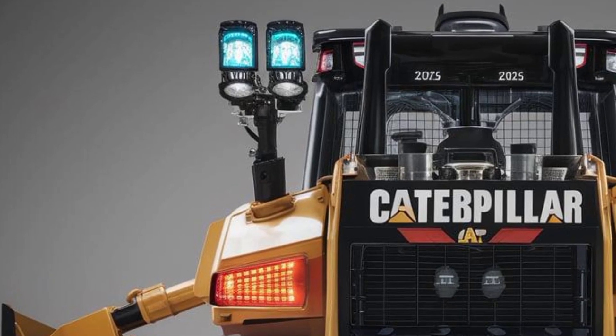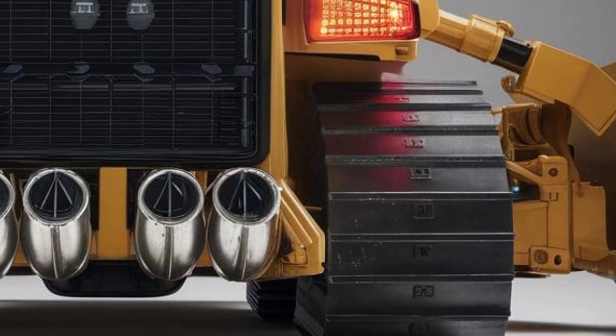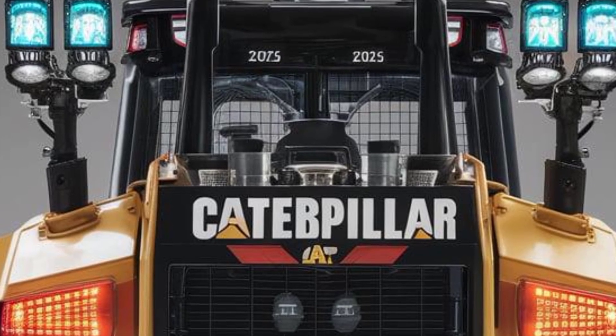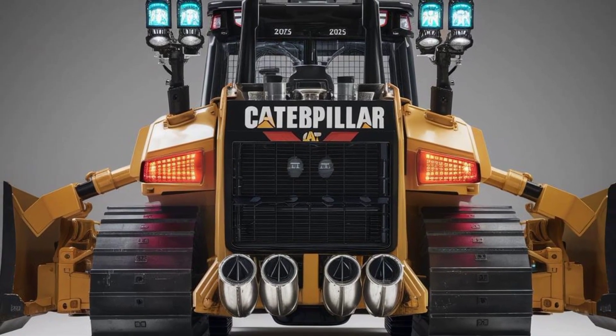That's the full scoop on the 2025 Caterpillar D8 — a machine that's not only built to dominate tough terrain but also packed with the latest tech to make your job easier and more efficient. If you're thinking about upgrading your fleet, this one should be at the top of your list. Don't forget to like, subscribe, and hit that bell so you never miss an update from the world of heavy equipment. Thanks for watching, and we'll see you in the next one.